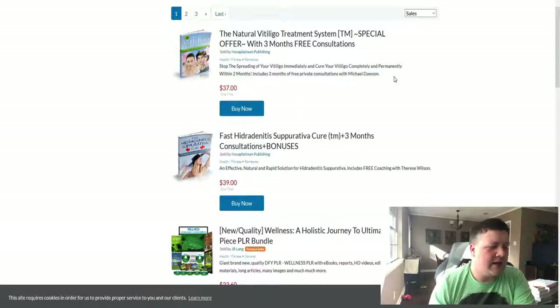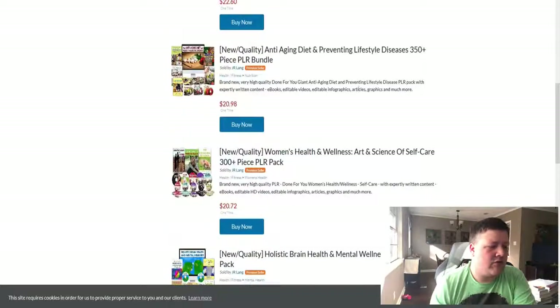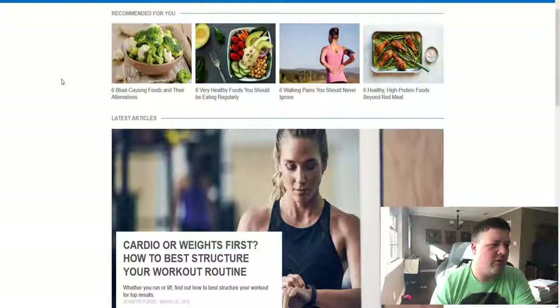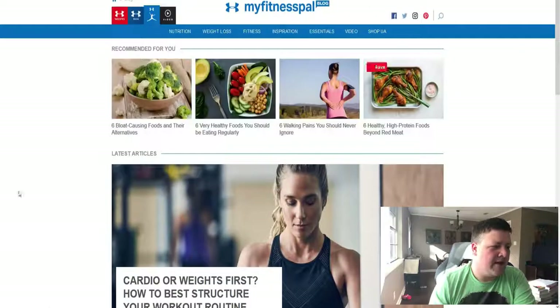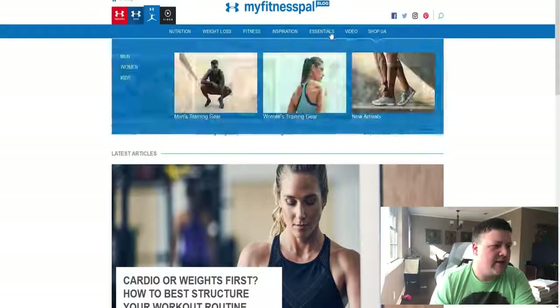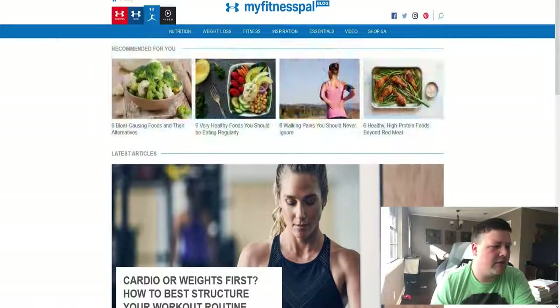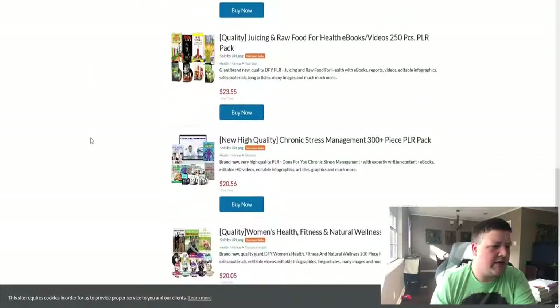Then you can take that affiliate link places to try to get an audience to purchase and make some money. What I would suggest is to take your offer and go to a blog that is similar to your niche. For example, I found the MyFitnessPal fitness blog here.